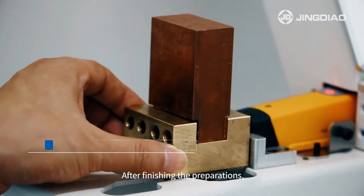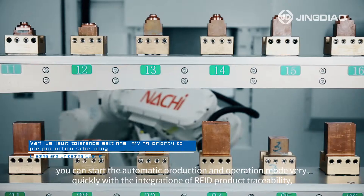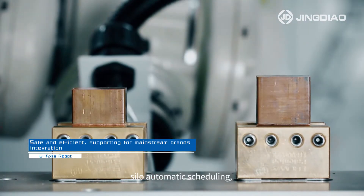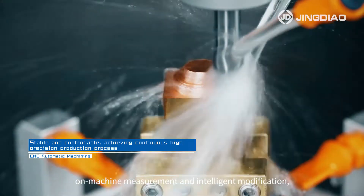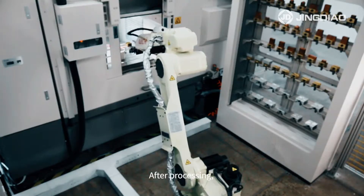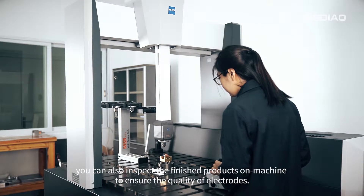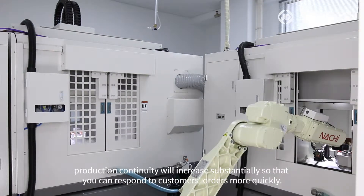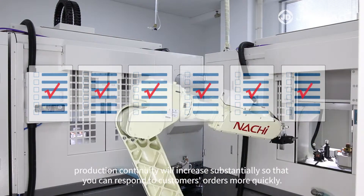After finishing the preparations, you can start the automatic production and operation mode very quickly with the integration of RFID product traceability, silo-automatic scheduling, robot scheduling strategy, on-machine measurement and intelligent modification, CNC automatic processing and other technologies. After processing, you can also inspect the finished products on machine to ensure the quality of electrodes. With these non-human intervention processes, production continuity will increase substantially so that you can respond to customer's orders more quickly.